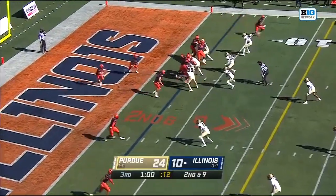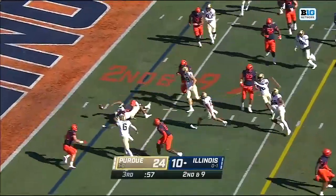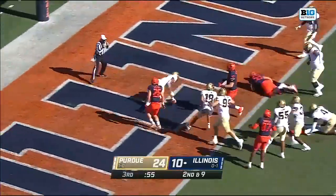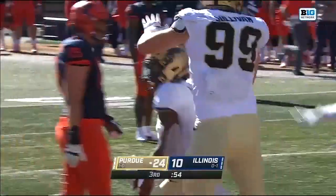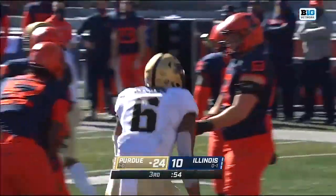One minute left in the third. An option play here, and he kept it, and the ball comes free! And picking it up in the end zone is Jalen Graham for a Purdue defensive touchdown.